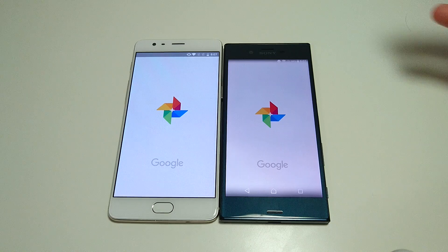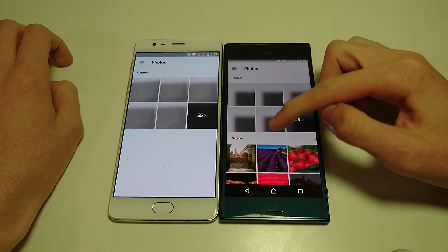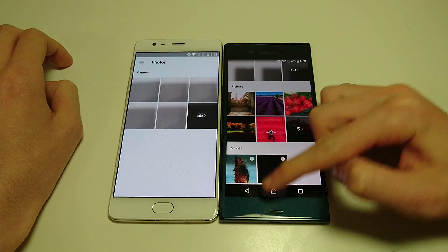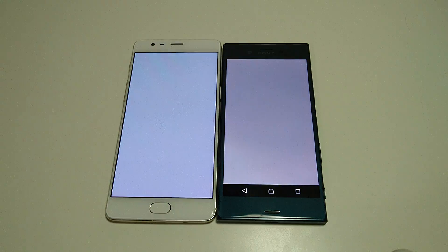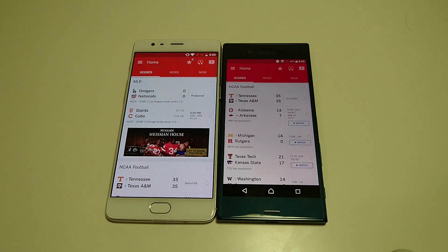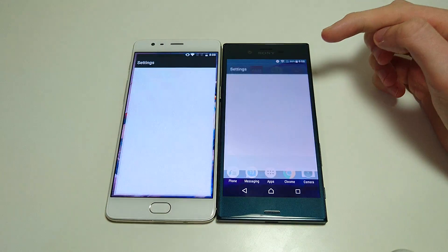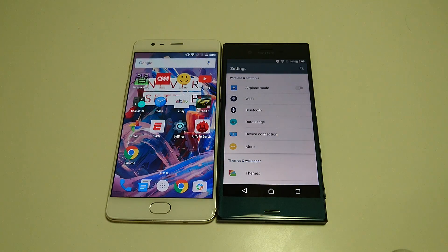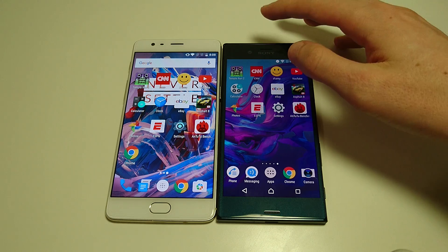Next up, we're going to look at Photos. This did load up faster on the OnePlus 3, but the Xperia XZ has more content to load — videos, which the OnePlus 3 does not. Let's look at ESPN — that one goes to the OnePlus 3. Settings — maybe OnePlus 3 by a hair. So overall, the Xperia XZ won most of the tests, but during the last few apps, the OnePlus 3 did pretty well and slightly edged the XZ.